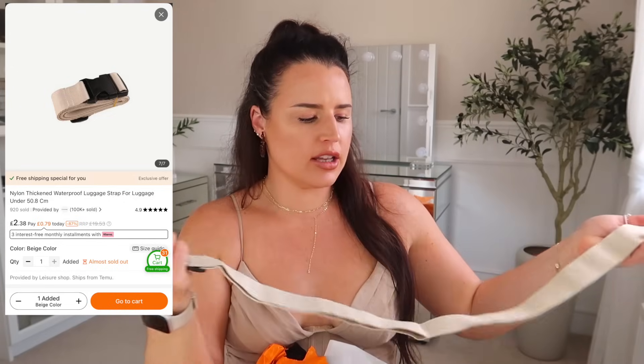For travel, we've all got to have a luggage strap. I picked up a lovely aesthetic beige one, because you only tend to find these in bright colours, so I was excited to just have a beige one.